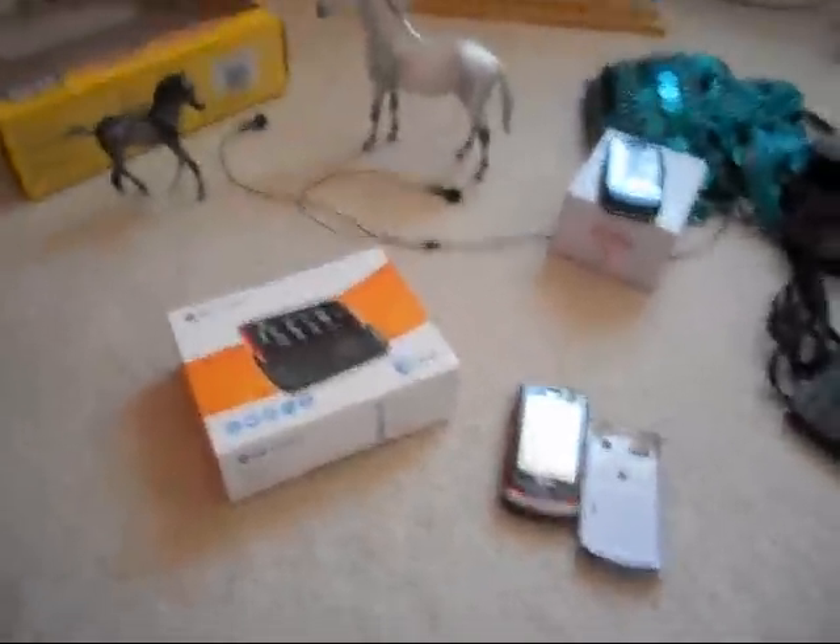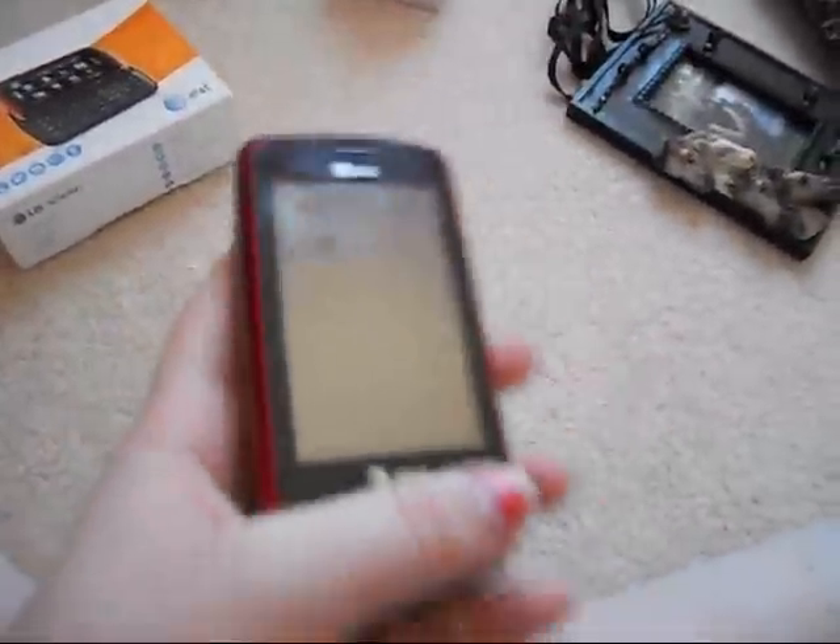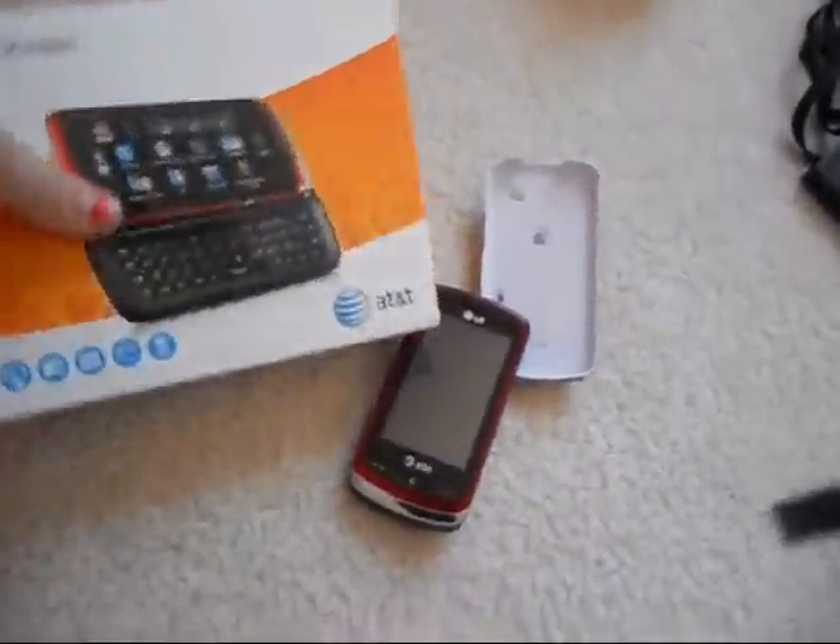Okay guys, it's me, I love Flicka, and I have this phone. I'll turn it on for you guys. It's the LG Xenon, and I'm going to sell it — probably most likely right now, I'm thinking about it.